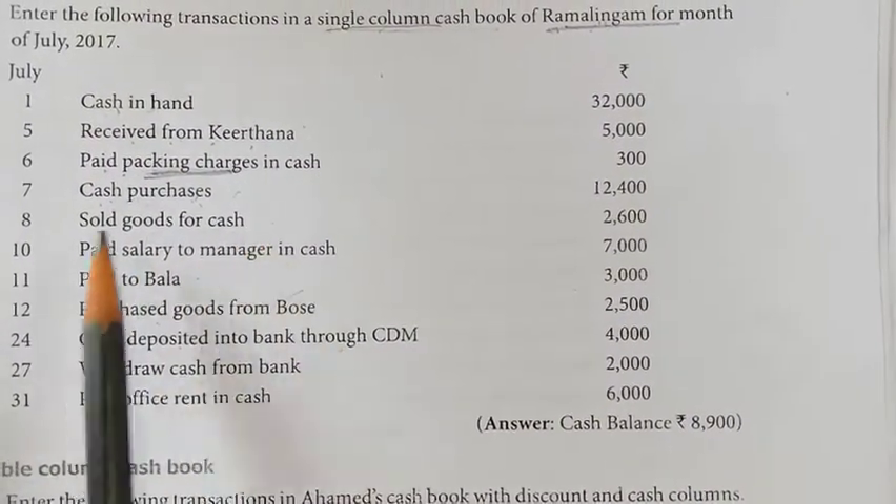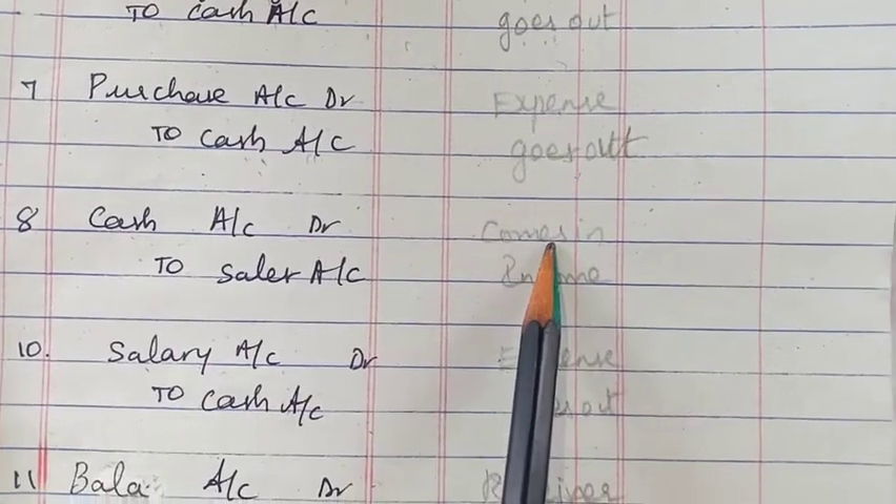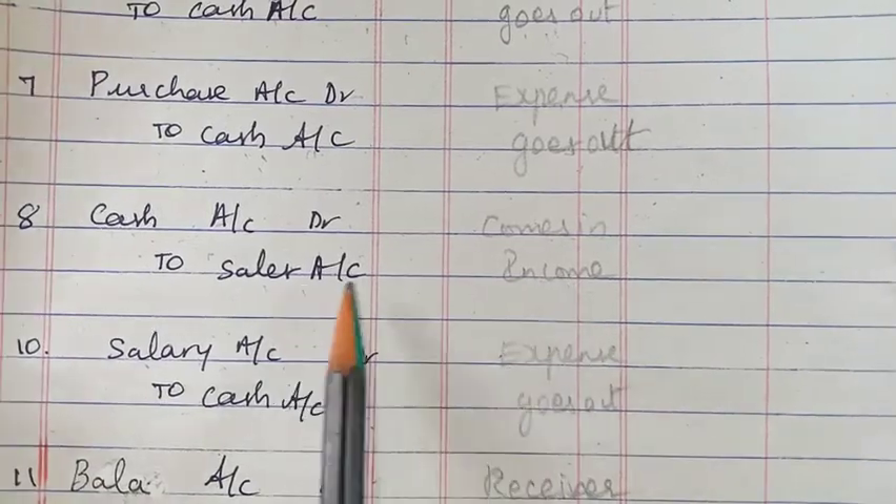Next is the 8th — sold goods. Sales is income, so cash is coming in on the debit side, and the sales account as income will come on the credit side.